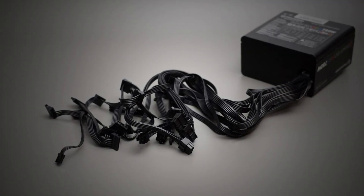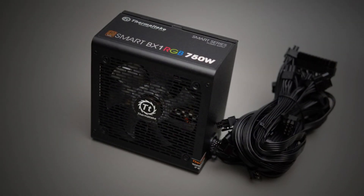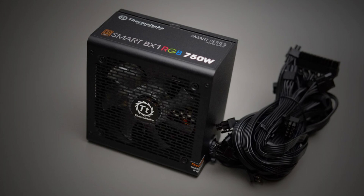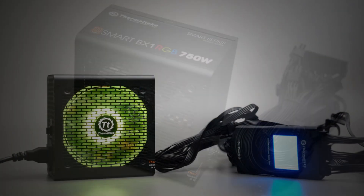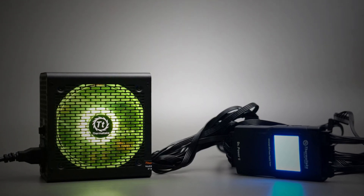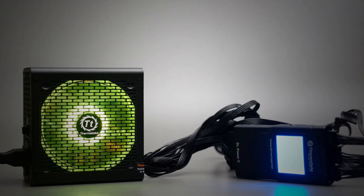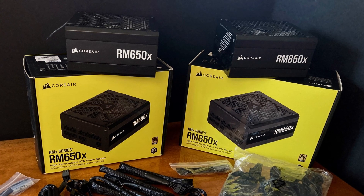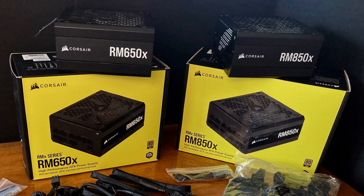Last but not least, the power supply. I picked the Thermaltake Smart BX1 750W 80+ Bronze power supply. This is C-T rated, not going to be the best quality, but I think it will be enough for $80. However, if you have an extra $20, I would upgrade this power supply to one from Corsair for just $99, which gives you more safety and is also more efficient because it's 80+ Gold.